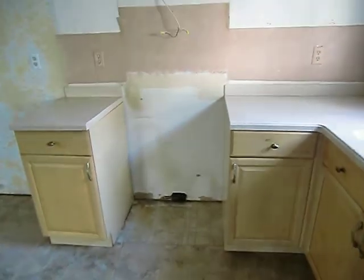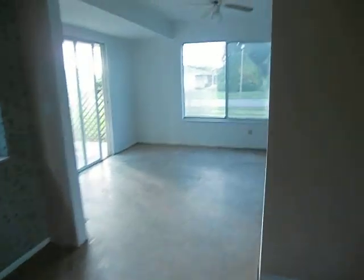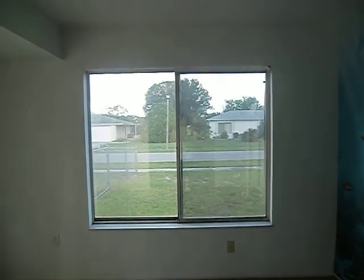It needs all the appliances and the flooring in here as well. It's got a weird backsplash paint, and the upper cabinets are missing on this wall. Going out into another room — got some wild paint or wallpaper.